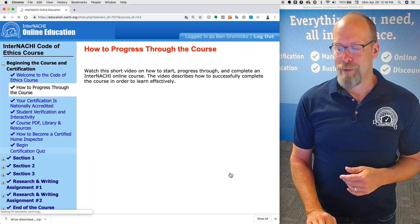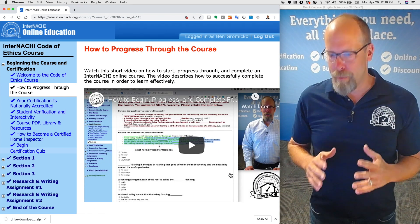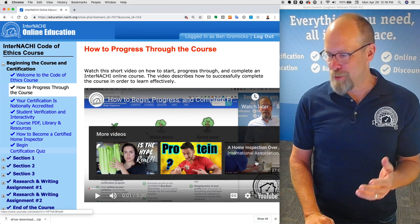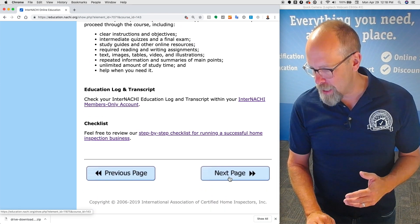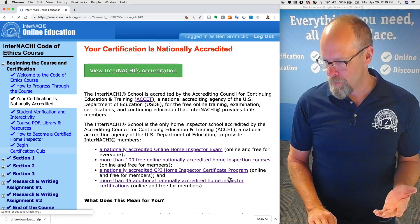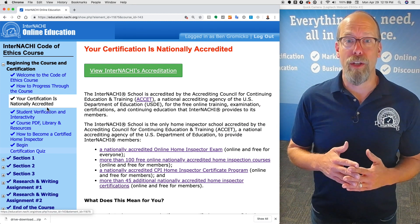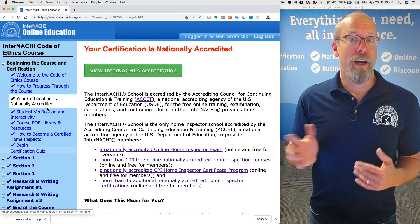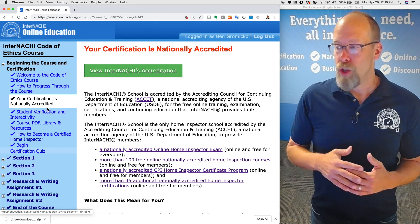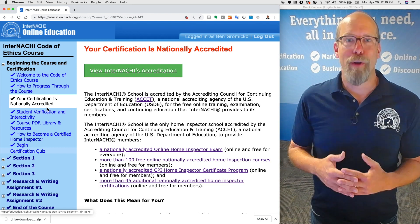Let's go to the next page: how to progress through the course. To get to the next page, you simply scroll down and click the big next page button. There's also a navigation menu on the left side and you can click anywhere you want. You can go in and out of any section and it will remember where you left off, popping you right back in. You can also stop in the middle of a course, leave, come back a few days later, and jump right in.